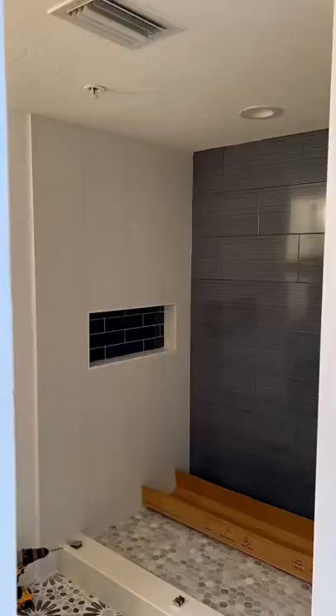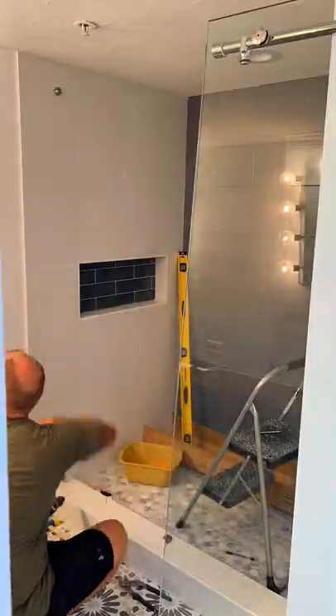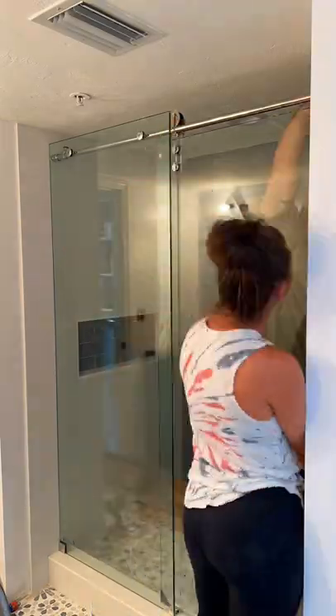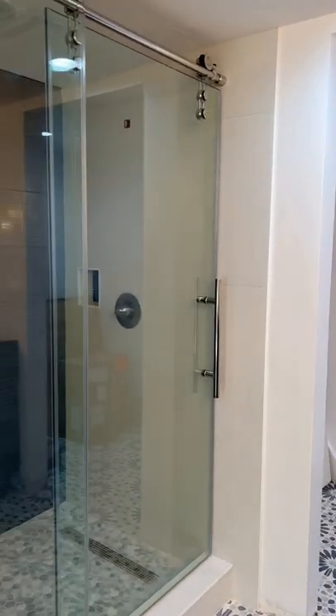Then Vinny came to help me out to install another Dreamline shower door, this time in the second primary bathroom. This model is called the Enigma X. Being as though this is now our third Dreamline shower door to install in the past month, I definitely think we've got a hang of it. It took us about an hour and a half to finish it, and I absolutely love how the shower door looks in this bathroom.